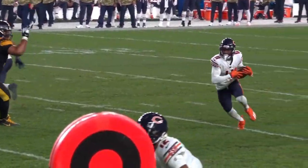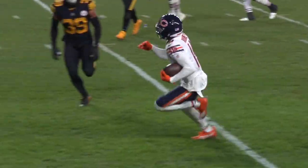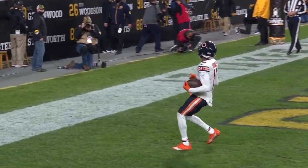Really nice design there from Bill Lazor and Matt Nagy. That's a nice series overall — they're starting to get into a nice little groove.